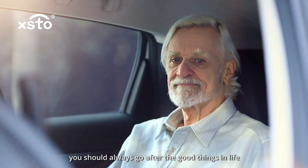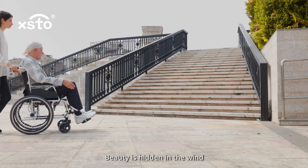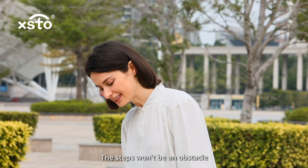No matter what age you are, you should always go after the good things in life. Beauty is hidden in the wind, in the sunshine. Don't worry, the steps won't be an obstacle.